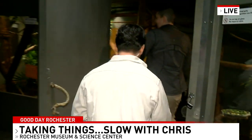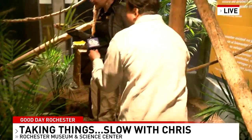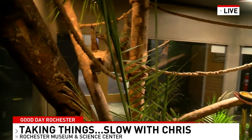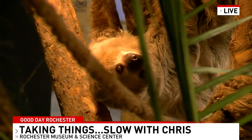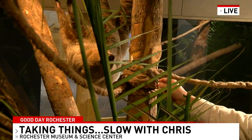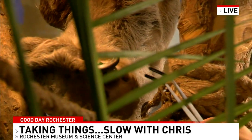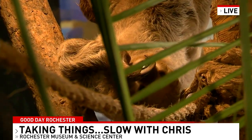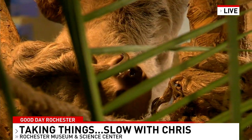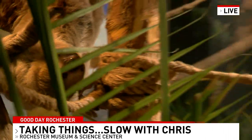She knows. We can already see she is working on making her way back over this way. We start off with some zucchini. You can put it right up to her little nose. And how long does it take for her to digest all of this? Sloths have an incredibly slow digestive system — it'll take at least a solid week for this to completely move through her system.